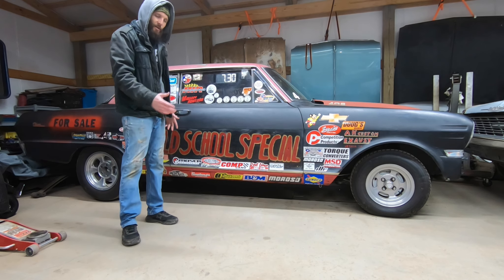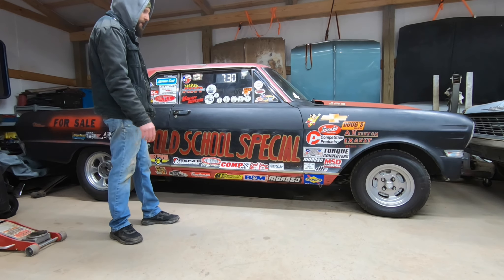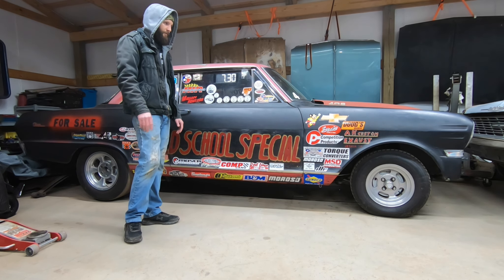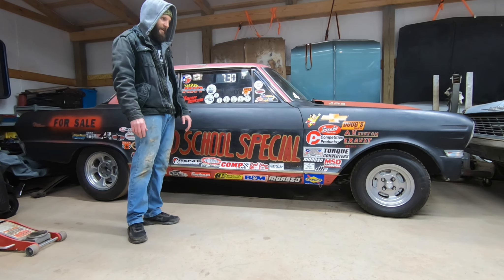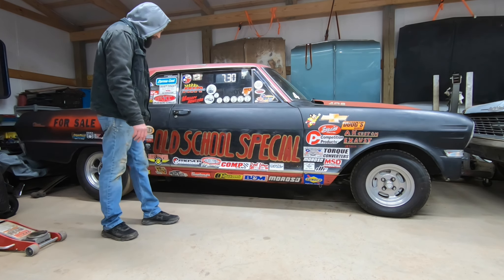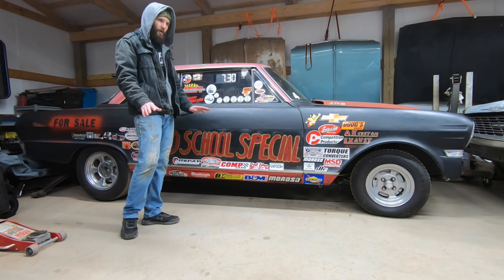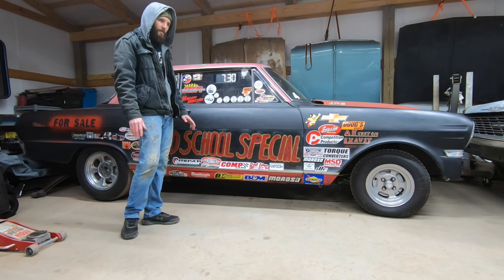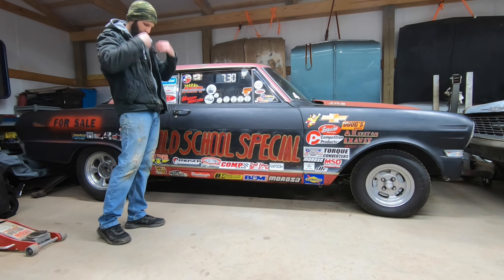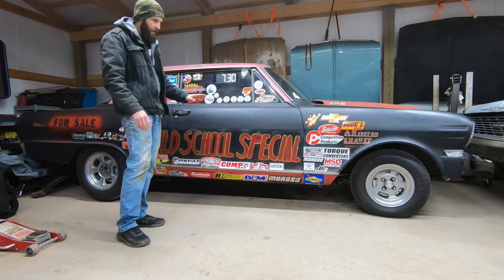The drivetrain is a 406 small block - a 400 thirty-over - and it's backed with a Turbo 350 transmission and a 4.30 gear on a spool, which for a bracket race car is a pretty damn good combination. Although for a drag-and-drive we're going to have to change it up a little bit. The 4.30 gear out back with a one-to-one final drive out of the transmission would mean our highway cruising speed would be like 45 miles an hour, and that's really just not going to cut it. We'll probably end up somewhere around a 3.73 gear on a limited slip instead of the spool.